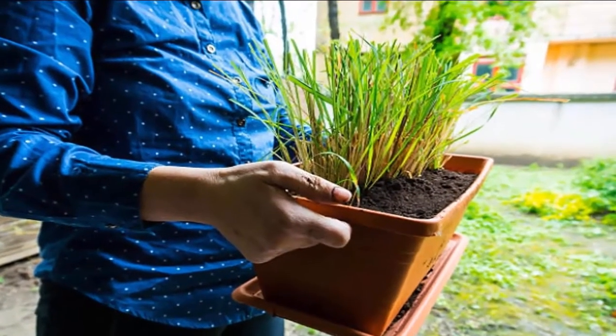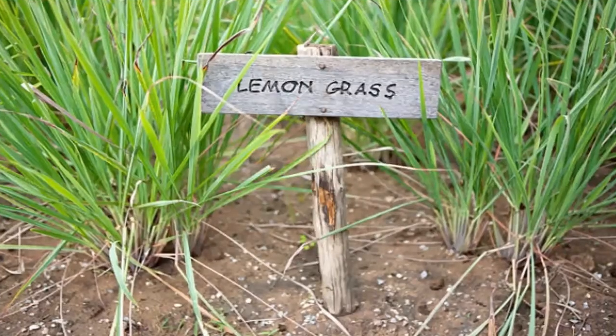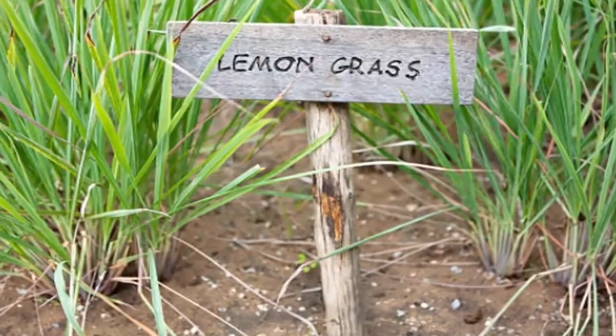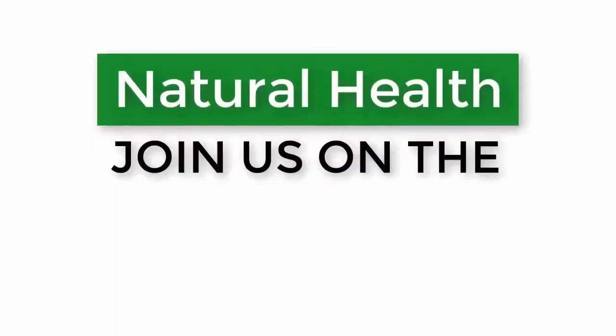Number ten: lemongrass. Citronella is the oil found in lemongrass, giving it its slightly citrus-like scent. Lemongrass needs tons of sun, so most of us will have to enjoy it as an annual in the summer.